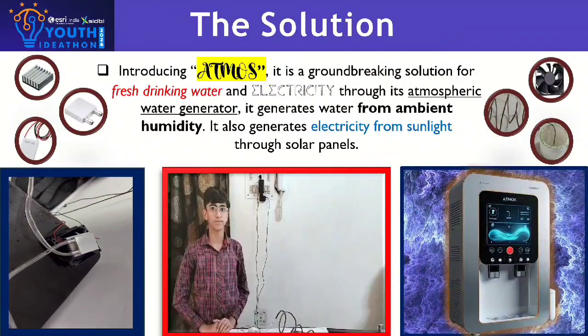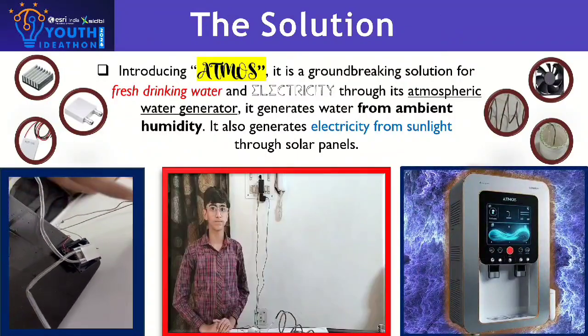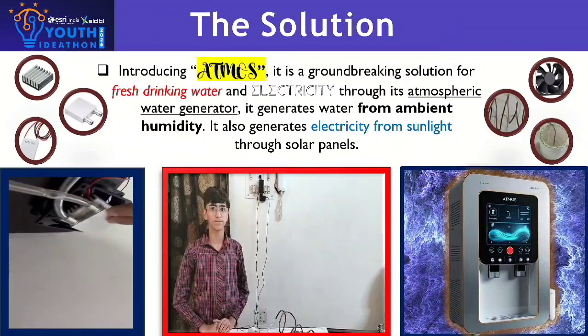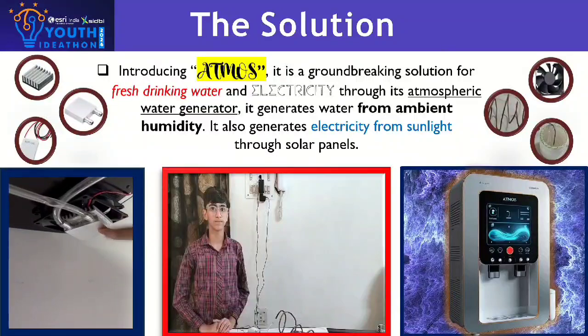Introducing Atmos, a groundbreaking solution for fresh drinking water, in which we have used a water block, a Peltier module, four heat sinks, and one cooling fan.